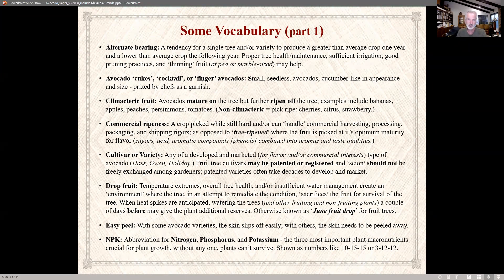You may have heard the term cukes or cocktail avocados — those are small seedless avocados. I've seen them mostly with Queen avocados. They're about the size of a pickle or small cucumber and do not have a seed in them. That's why they're prized by chefs as a garnish — they can just slice them up and put them on a plate.